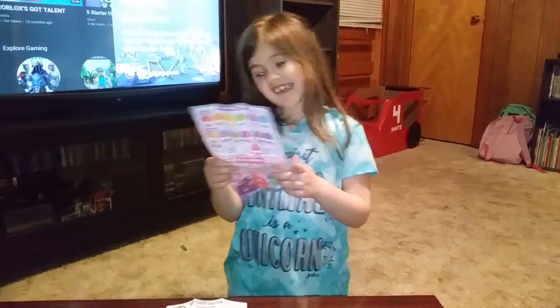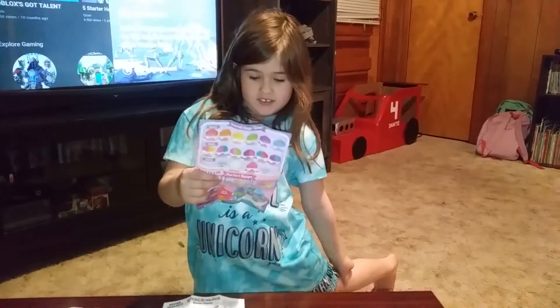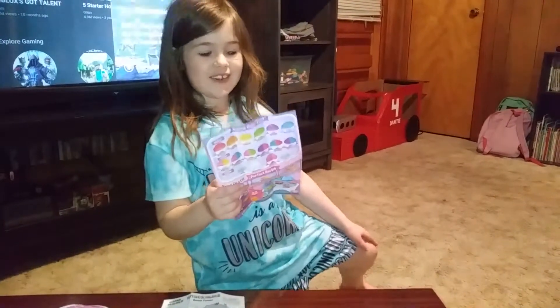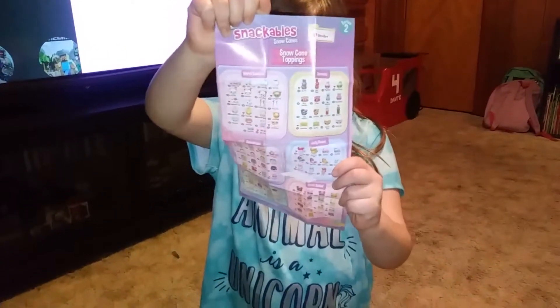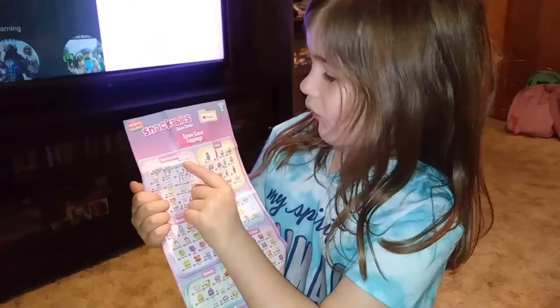I'm gonna show you my things, and you're gonna be a little bit like, what, there's this much? And this - I hope I get one of these, or this.